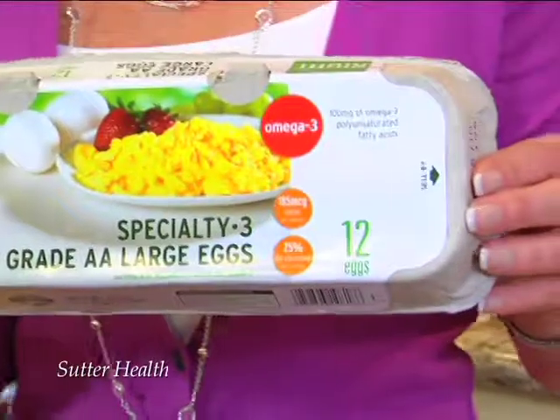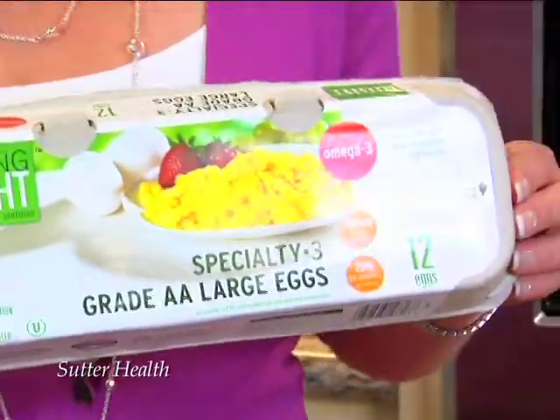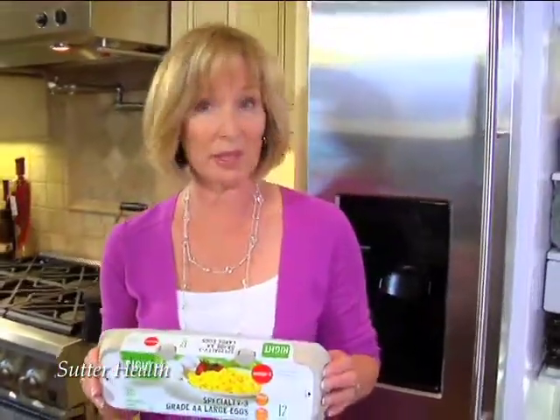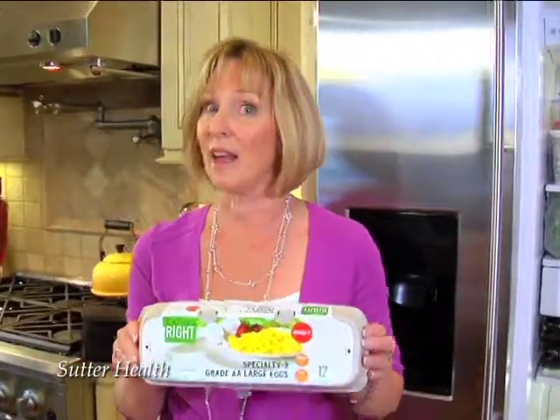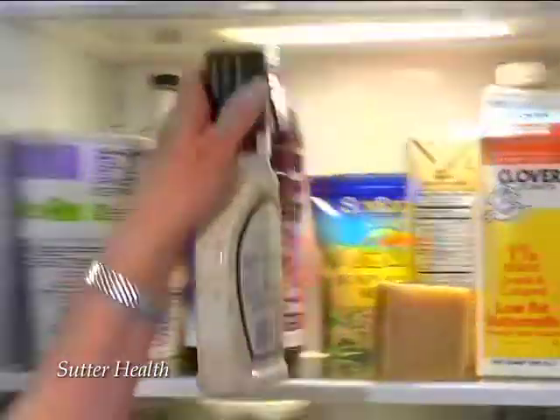We've got eggs — bad choice, right? Not necessarily. Eggs are high in protein, high in fat-soluble vitamins, and not as high in bad cholesterol as we thought. They make a great quick, easy meal. Hard-boiled, they're wonderful for snacks, salads, and sandwiches.